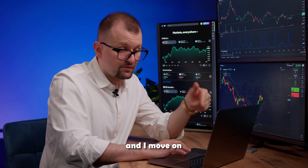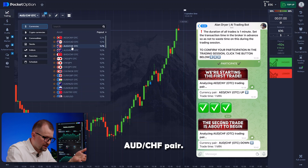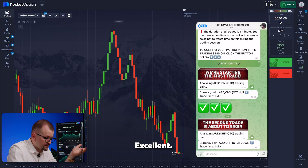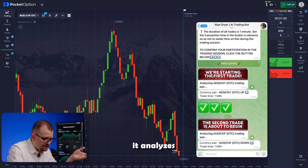I move on to the next step. Now the bot switches to the Aussie-Frank pair. I switch to this pair, increase the trade amount, and get a message to go short. Excellent. Our candles immediately start moving down, following the bot's prediction. You can see how quickly and effectively it analyzes the market and predicts the asset's movements.